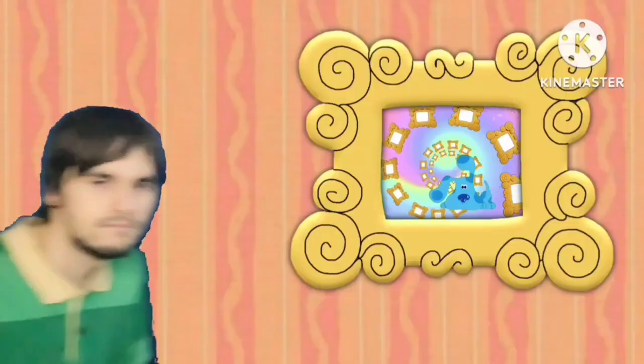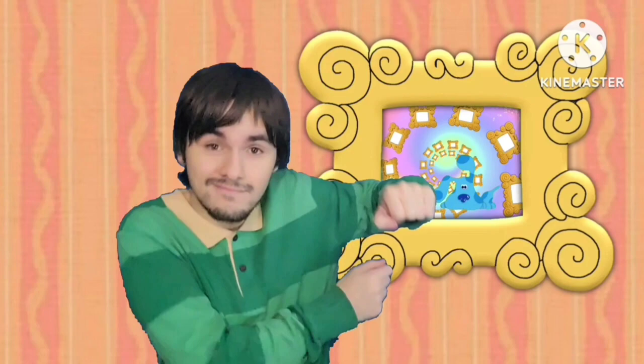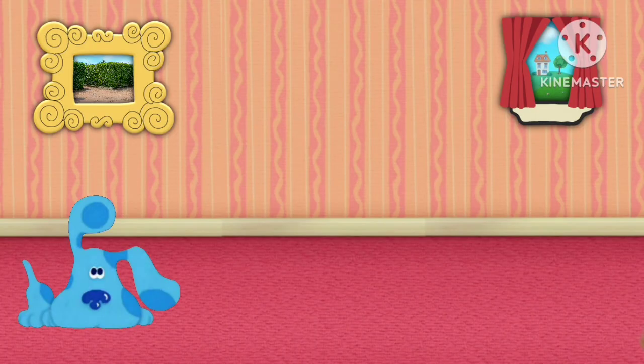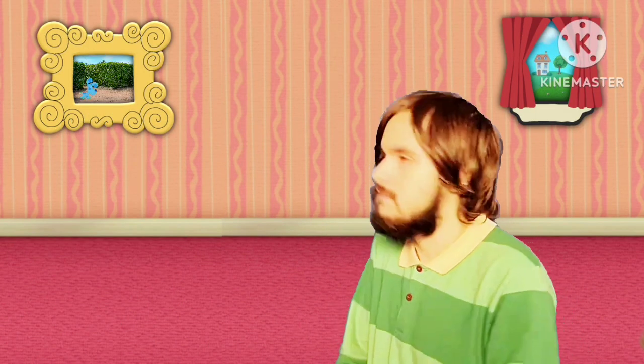Hey, Blue skidoof! Hey, let's go see where Blue is skidooing today, c'mon! Blue just skidooed into the garden maze, let's go! Blue skidoo, we can too!